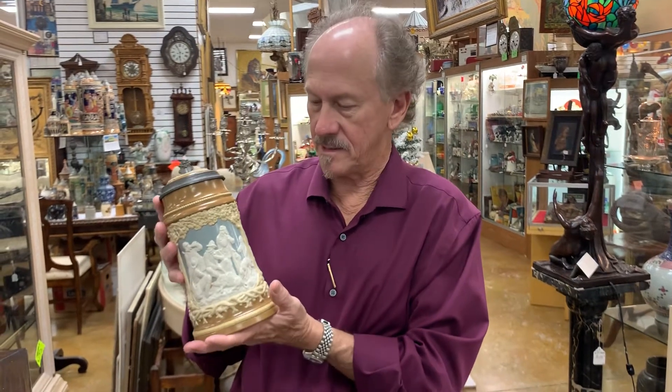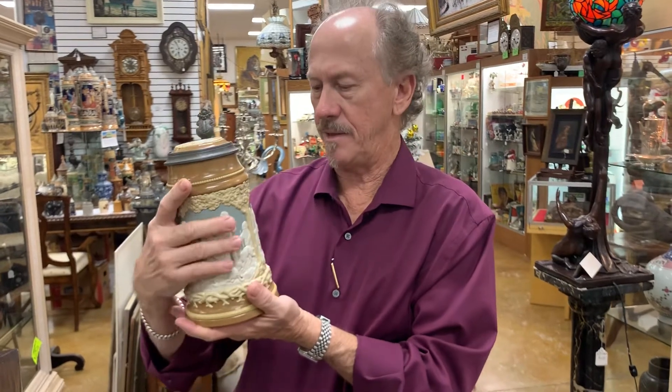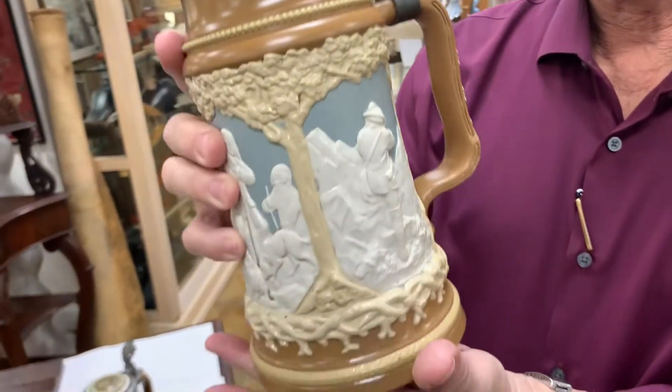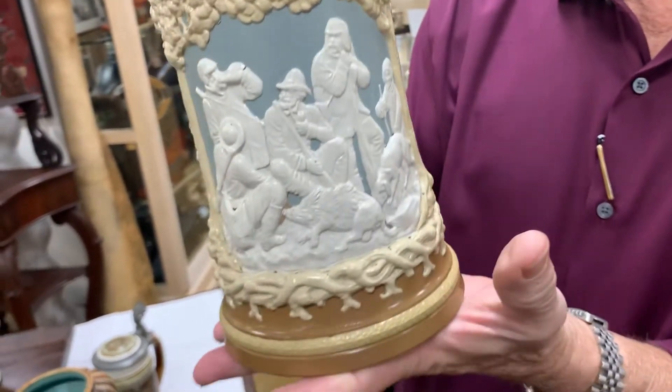Hi, here at Gannon's Antiques. As you know, we've got this huge selection of steins. This is a classic German hunting stein, Jägerstein.